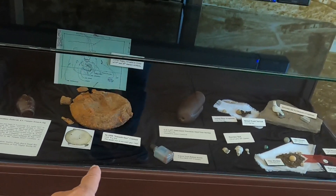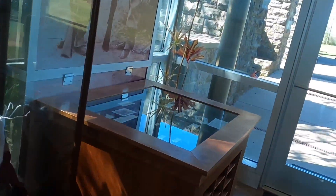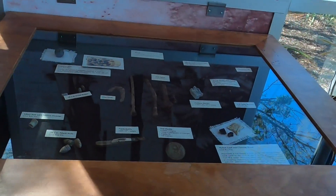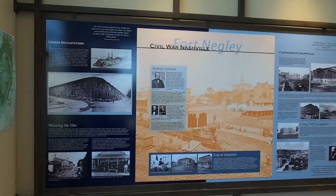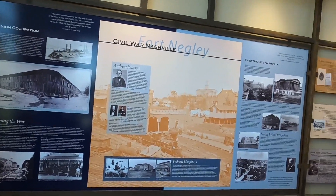There's an old canteen, there's a shell, and a few artifacts they found right over here. On this side they have a storyboard of Fort Negley and the Civil War in Nashville.